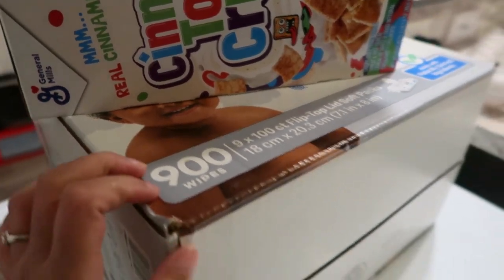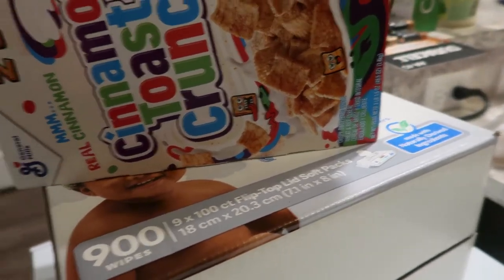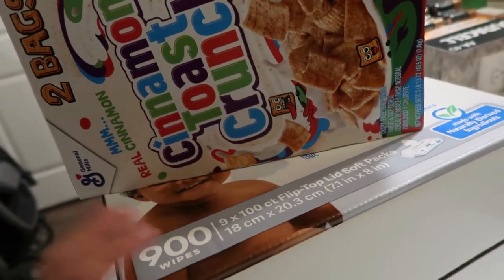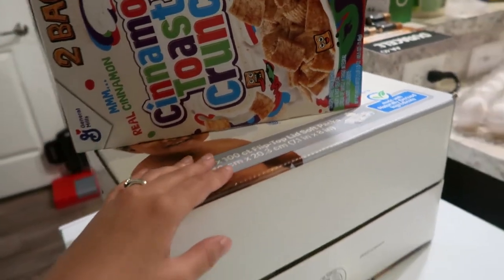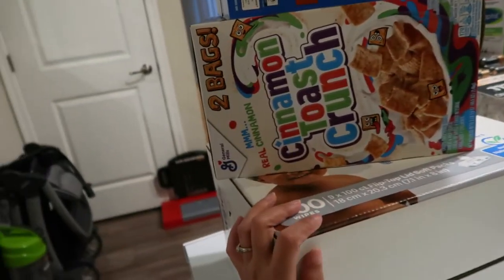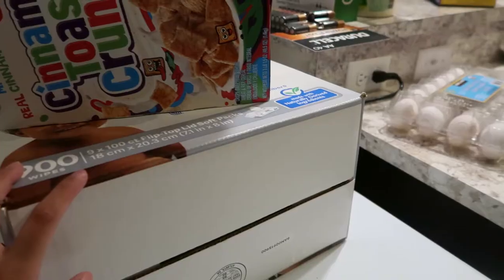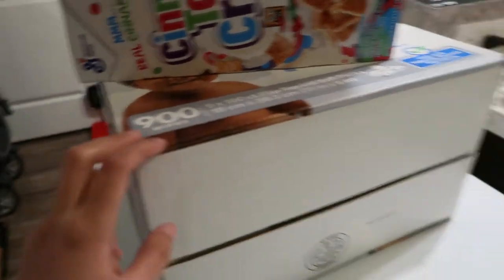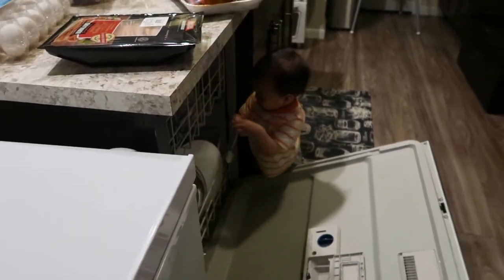We got some wipes for Lucas. I was going to grab diapers too, but I'm not sure when he'll size up. So I didn't get any — I'll just get more when we're down to the last three bags we have in the room. That might be three weeks or a month from now. I don't want to buy a lot and then have them go to waste when he sizes up.